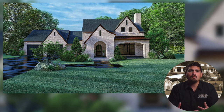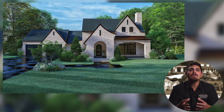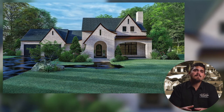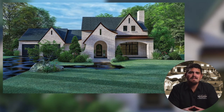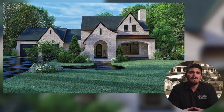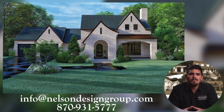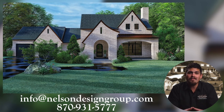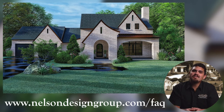Now let's talk about customizing this house plan and turning it into your dream home. Our team of experienced house plan specialists would love to help you throughout the entire process of modifying this house plan or any of our other house plans found on our website. Whether you know the exact changes needed or just have ideas to discuss, send us an email at info@nelsondesigngroup.com or give us a call at 870-931-5777. Check out our Modifications FAQ page to learn more. My name is Taylor Nelson and I'll talk to you in the next video.